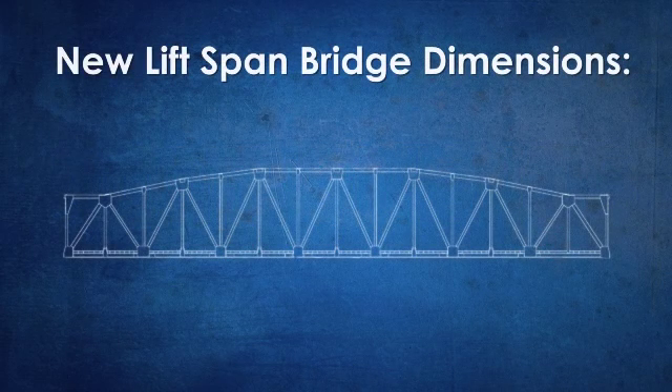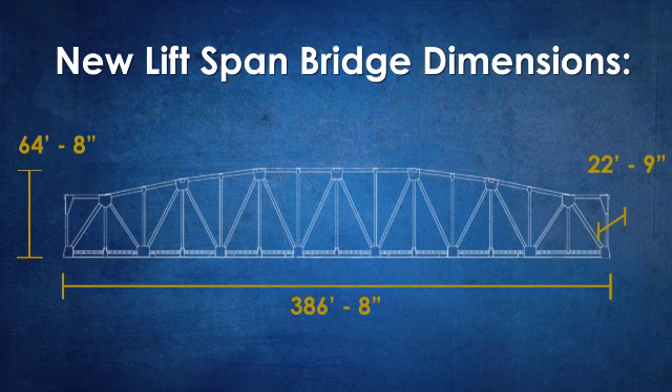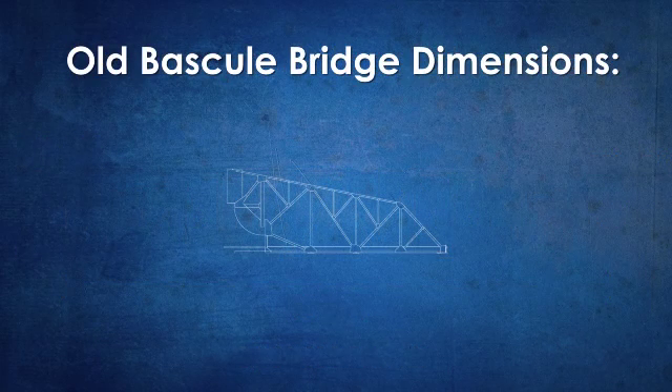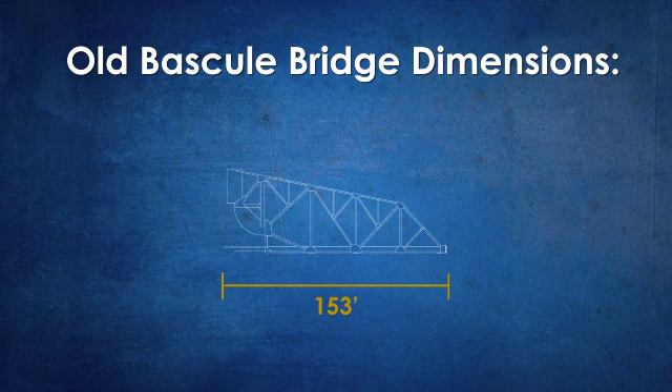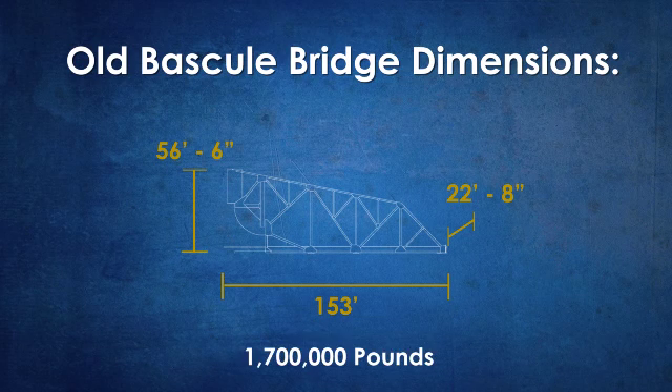The new lift-span bridge was 386 feet 8 inches long by 22 feet 9 inches wide and 64 feet 8 inches high, weighing 3 million pounds. The old bascule bridge was 153 feet long, 22 feet 8 inches wide, and 56 feet 6 inches high, weighing 1,700,000 pounds.